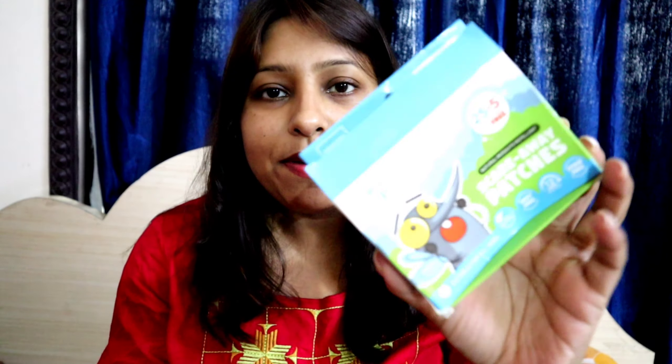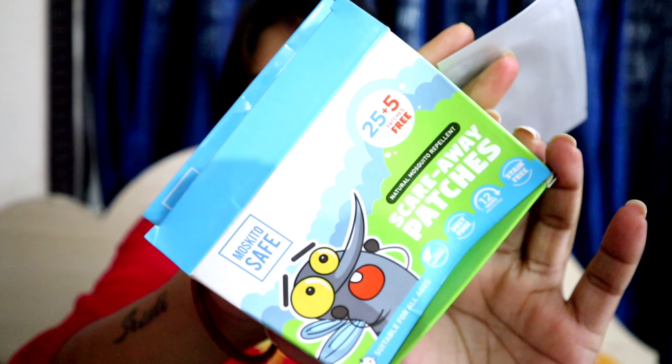First, we have to share this product at $5. This product is $25 plus $5, total $30.